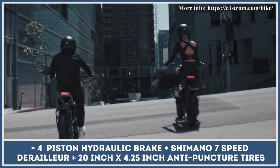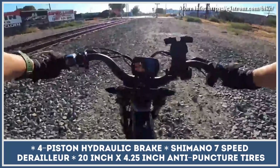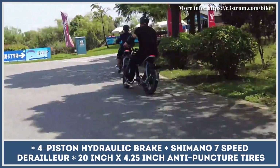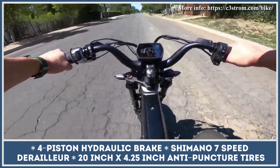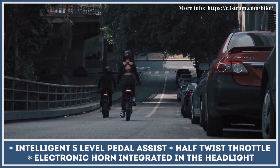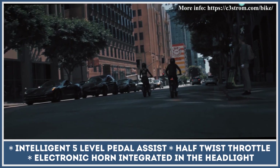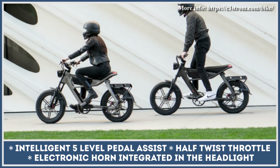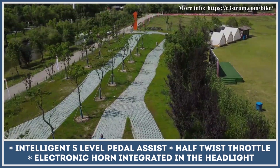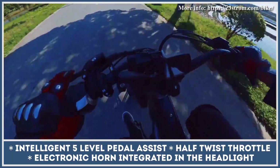The battery size and range of the Astro depend on the model purchased. The base model has a 52V 15Ah removable battery pack suitable for 50 miles of riding, while the Astro Pro has a 52V 20Ah pack good for up to 78 miles. Both models share adjustable front forks, 4-piston hydraulic brakes with 180mm rotors, a 4-amp fast charger, and a 28 mph top speed.